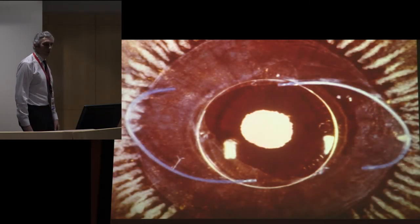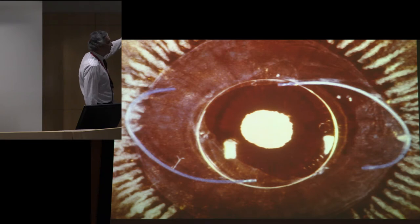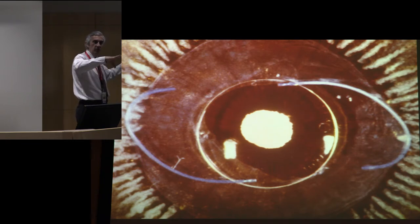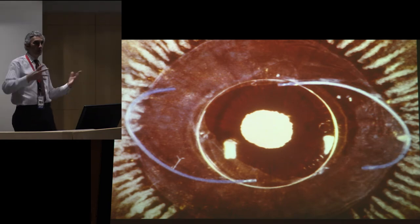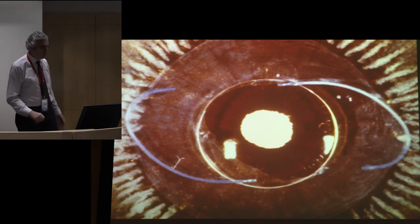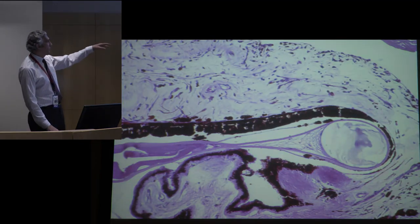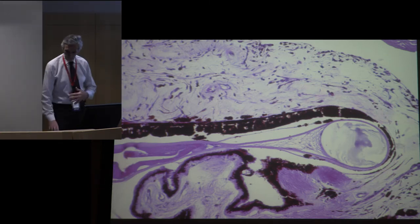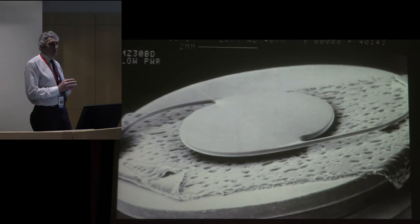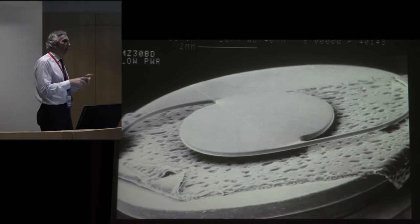Where the IOL should be is inside the capsular bag. A nice capsular-bag-fixated IOL shows those modified J-loops — they still don't fit the bag perfectly and you get some ovaling — so people tinkered and eventually came up with a modified C-loop, a short C-shape, which is what we use now. Once it's in the bag it's pretty well tolerated. You can see the posterior iris, the sulcus, the ciliary body underneath the IOL loop surrounded by the capsule — very quiet and well tolerated.